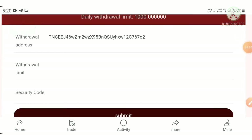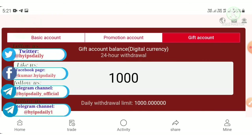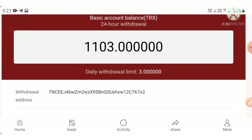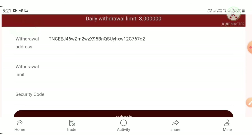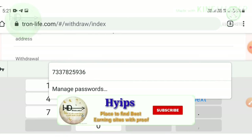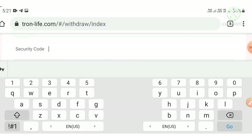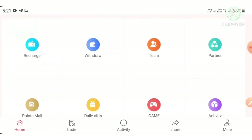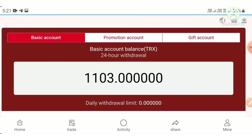Right now I can't make the thousand TRX withdrawal because we just created the account, so we can't withdraw from the gift account yet. But we can withdraw from the basic account. I pasted the TRX address I want to withdraw to, then entered three TRX as the amount, and entered the security code to authorize my payment. I hit submit and it showed a message — my withdrawal was processed successfully. You can see it here in the withdrawal history.